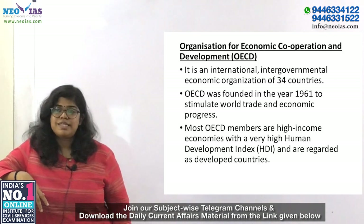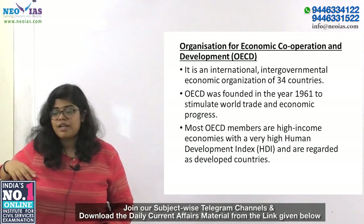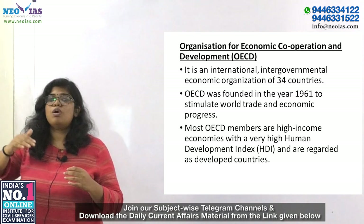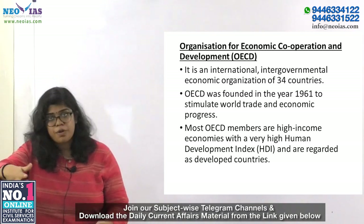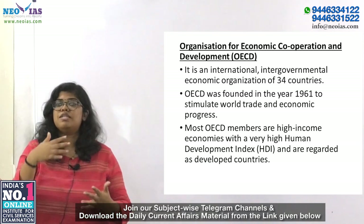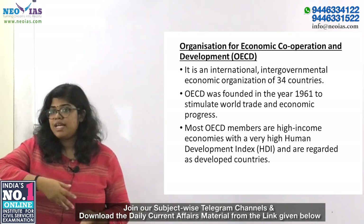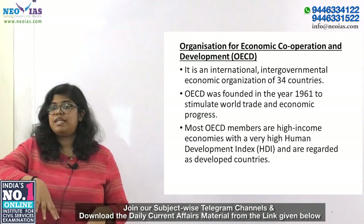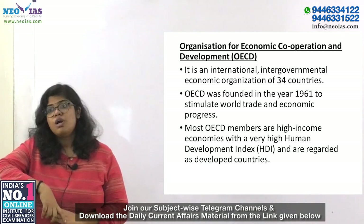OECD is an international intergovernmental economic organization with 34 members, formed in 1961 to stimulate world trade and economic progress. It is composed of high-income economy countries with a very high Human Development Index. India is one of the key partners of OECD, which is also an official United Nations observer.